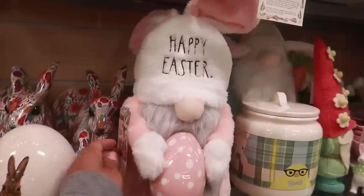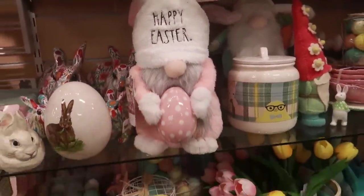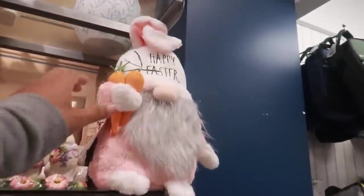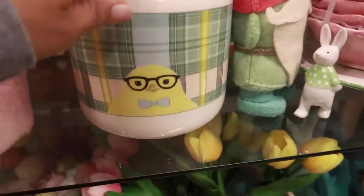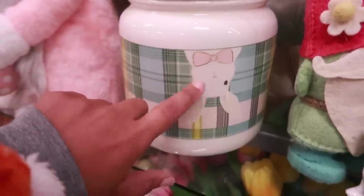A Ray Done bunny rabbit for 14.99. You can get that one right here with the egg, and then I see one up there holding the carrots. And look at that cookie container — super cute with the little chick on it. And on the other side there's an upside-down bunny.